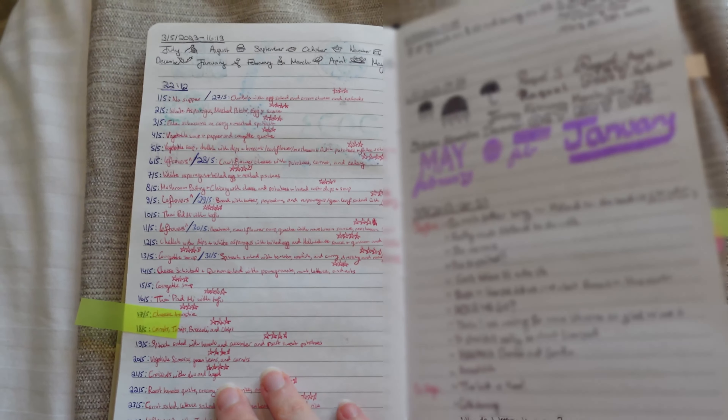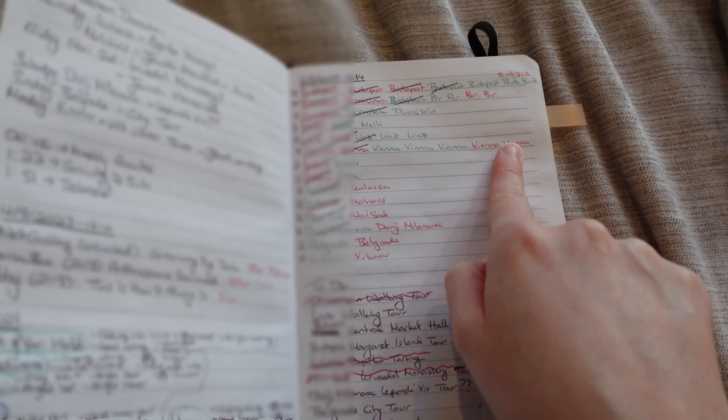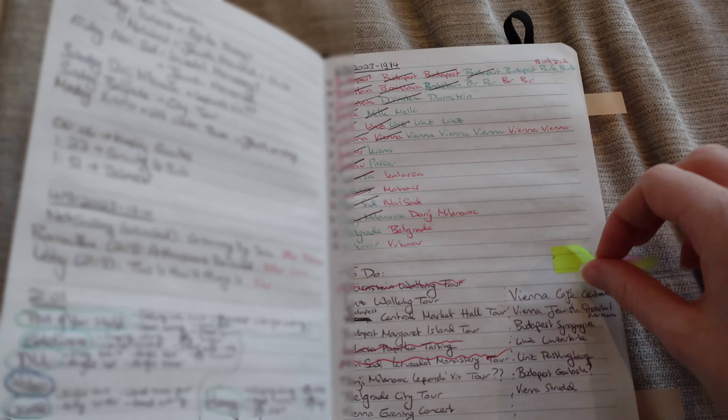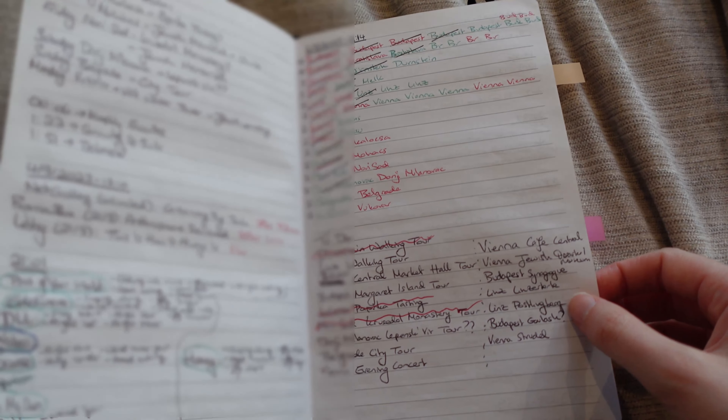Next up I loved this. This was a meal tracker for a full month — I think it was the month of May — and I just wrote down what I had for supper every day. I'm very happy I did that, just to get some inspiration for when one day I am back in my own house and need to cook my own food.